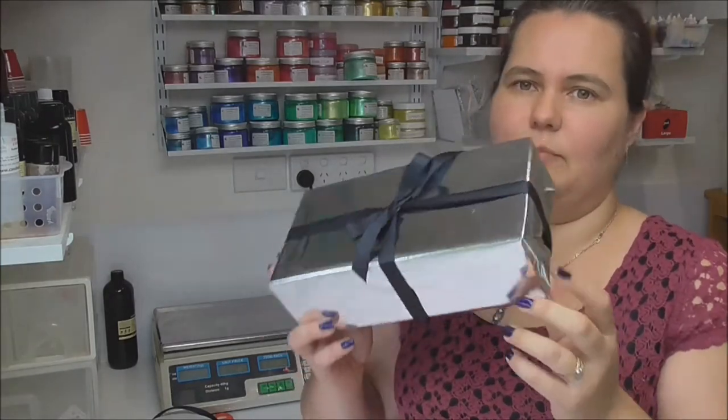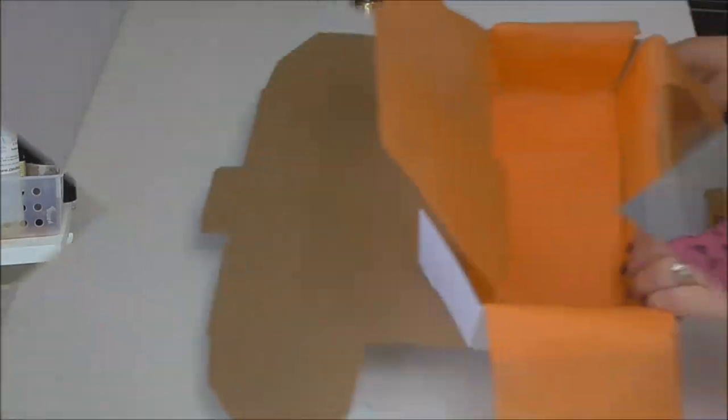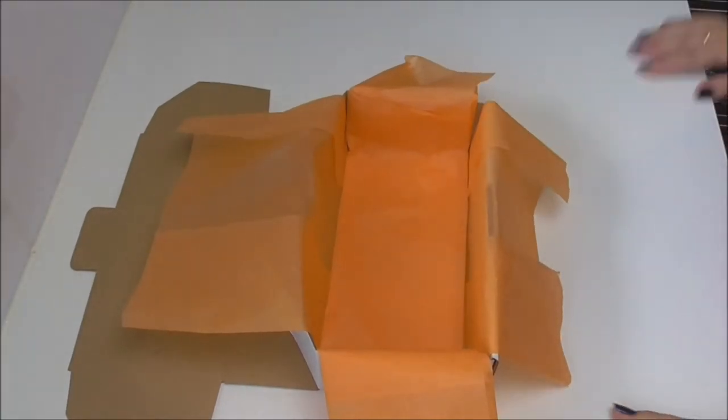Hi everyone, today I am packing the mystery box ready for shipping. There was no mystery box in March because my website crashed and it took about two weeks to fix, so by the time it got fixed I completely missed the mark for the March box. But we're now back on board, so let's take a look at what was in April's box.